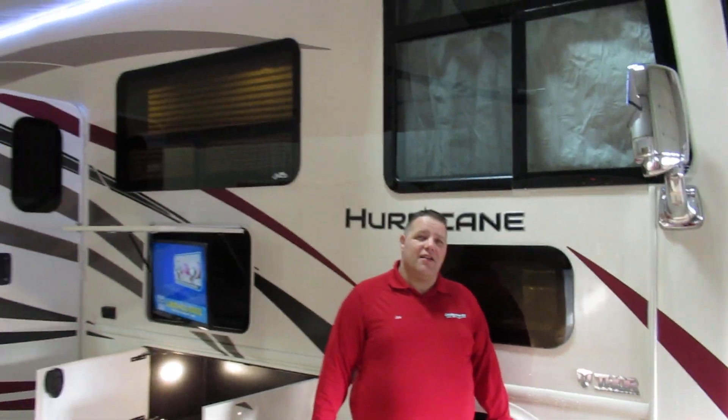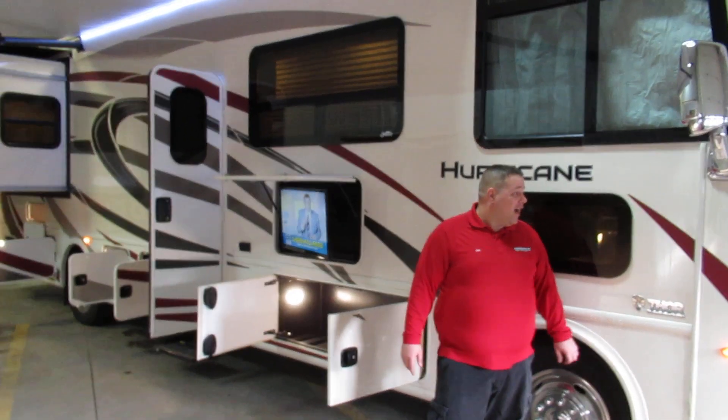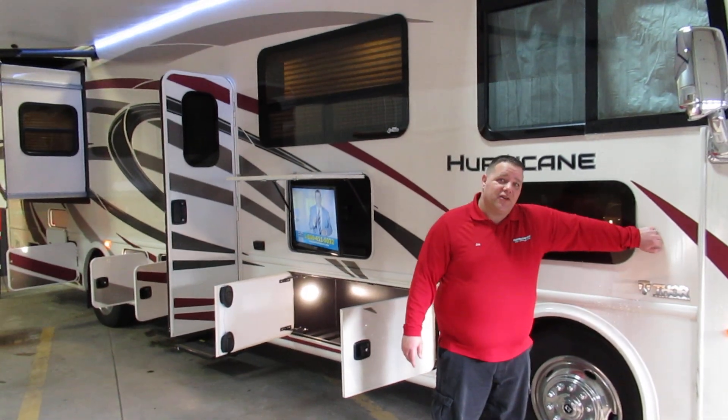Hey guys, Joe from Cold Springs RV bringing you the 2019 Hurricane 33X. As you can see, there's a nice outside gel coat finish.